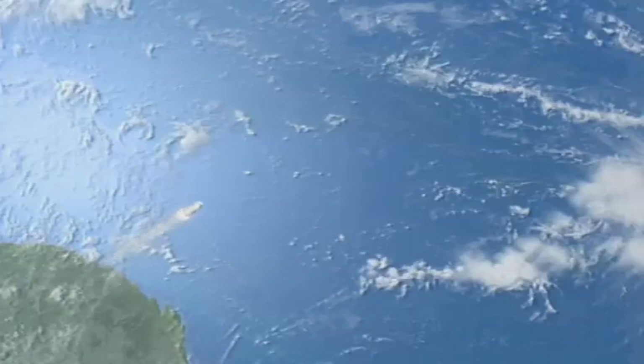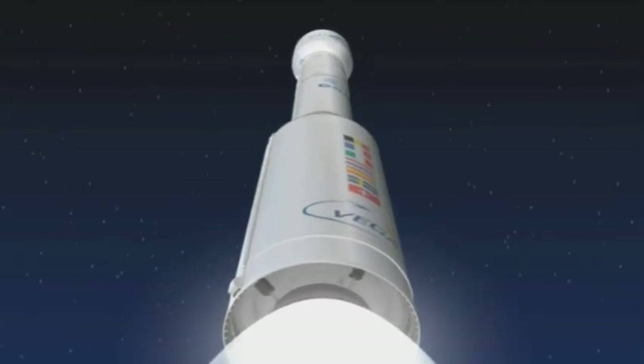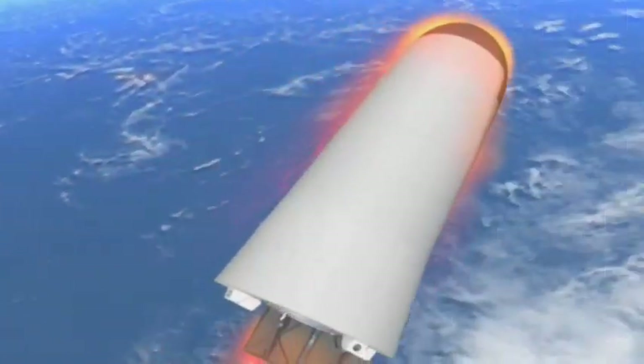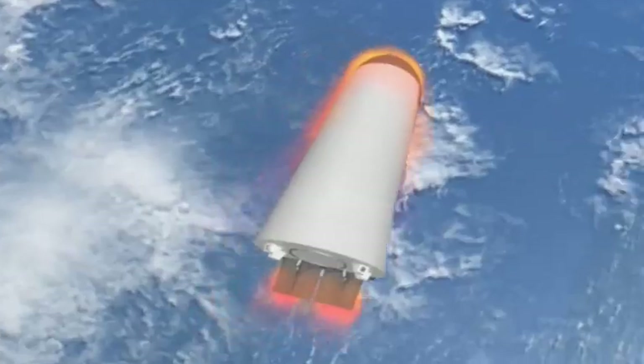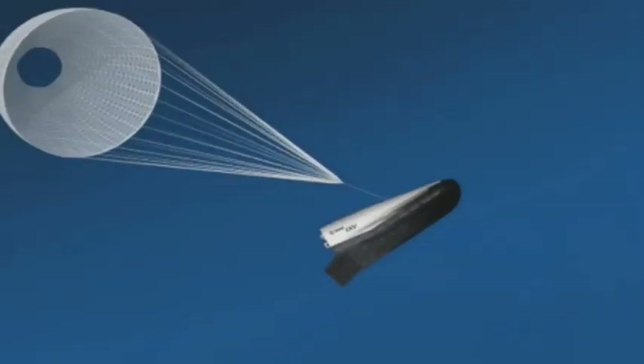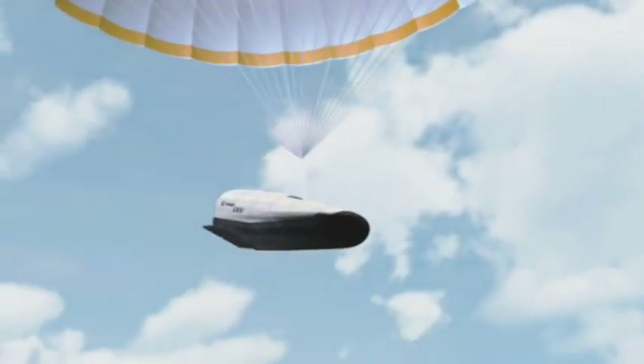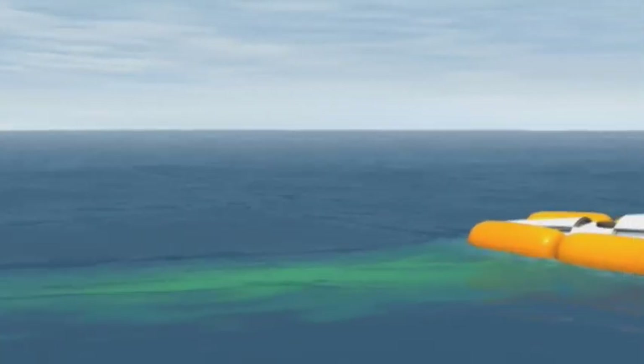The IXV will be launched on board Vega, Europe's new small launcher, from Kourou in French Guiana. After re-entering the Earth's atmosphere and being slowed down by friction from a speed of seven and a half kilometers per second, it will descend by parachute and land in the Pacific Ocean to await recovery and post-flight analysis.